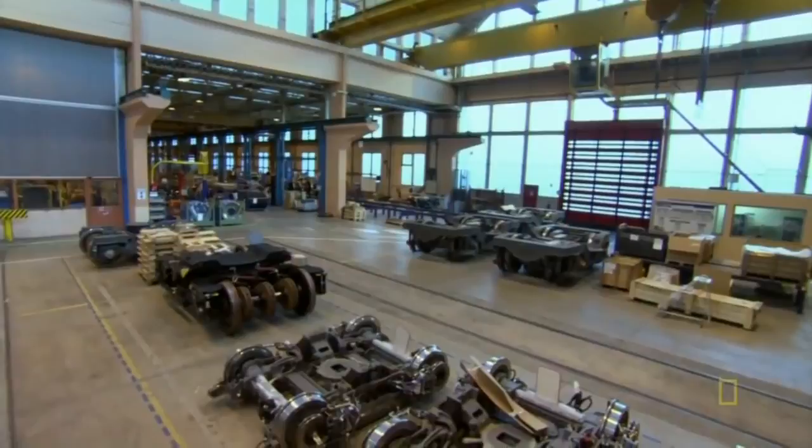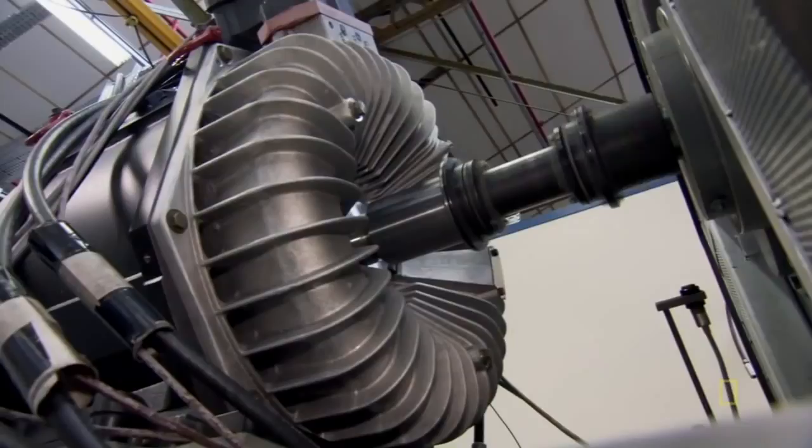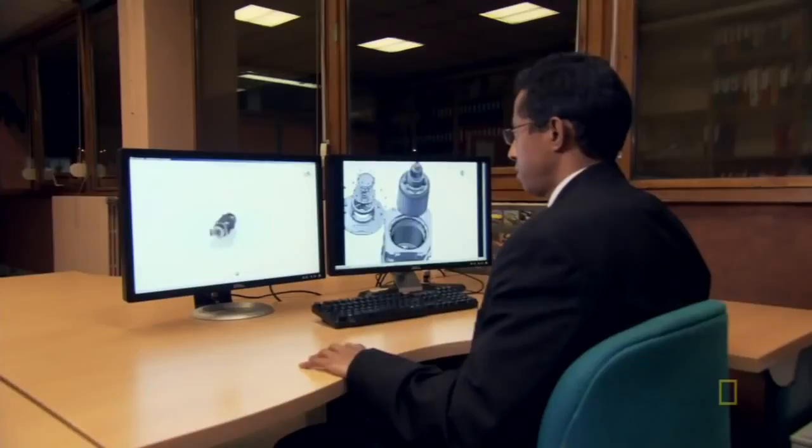But your average train engine couldn't possibly fit on a bogey, so they had to come up with a whole new motor. In order to mount a motor on the bogey, you have to reduce its size, and more importantly, its mass. The new motors had to be a third of the weight of the TGV motors. A lighter motor means more speed, so engineers had to completely rethink train motor design.